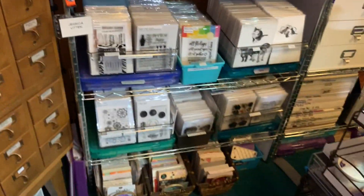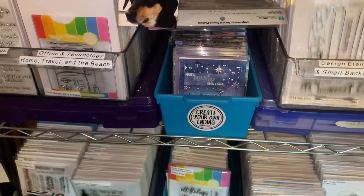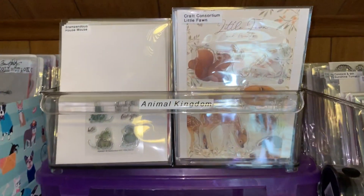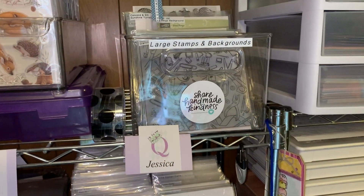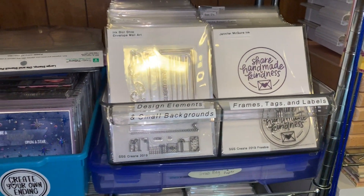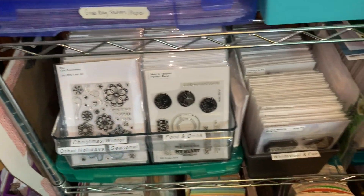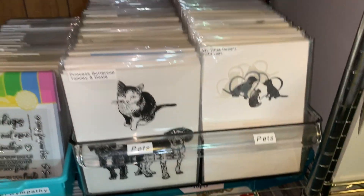Those wood-mounted stamps are all organized by categories. Here are my clear stamps — I have these in plastic fridge bins, and I have each stamp set in a plastic pocket with labels of the company and the stamp name. I do have them organized by theme. The pets theme is probably one of my favorites.